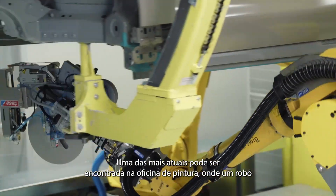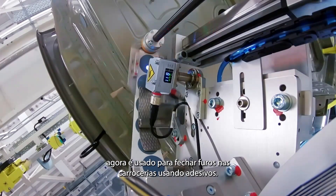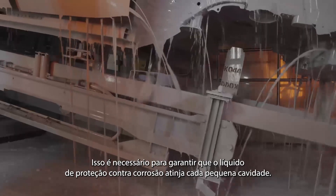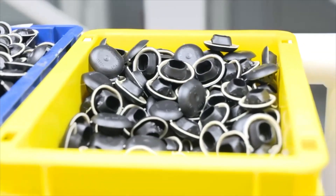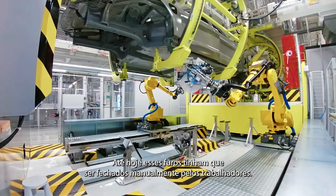One of the newest of these can be found in the paint shop, where a robot is now used to close holes in the body shells using adhesive patches. This is necessary to ensure that the corrosion protection liquid reaches every little cavity. Until today, these holes had to be closed by workers manually.